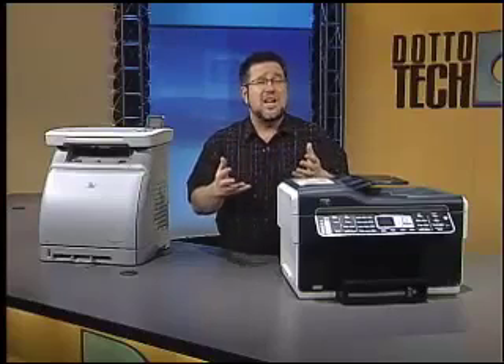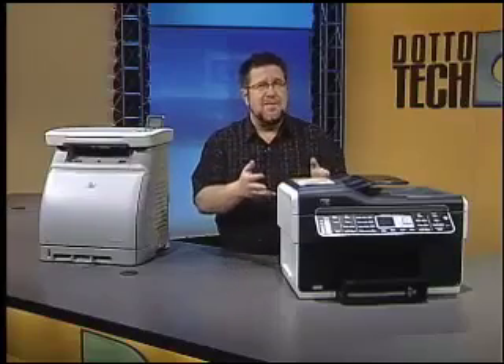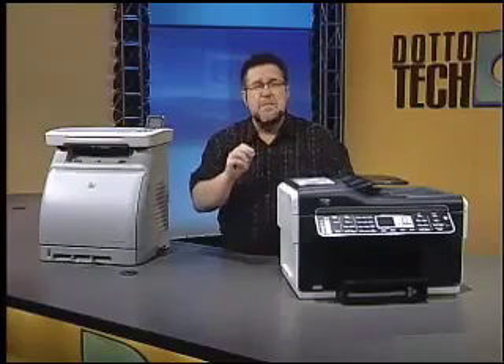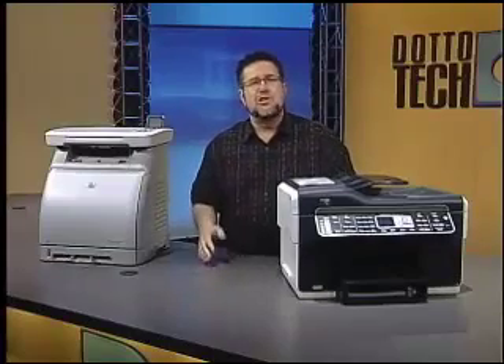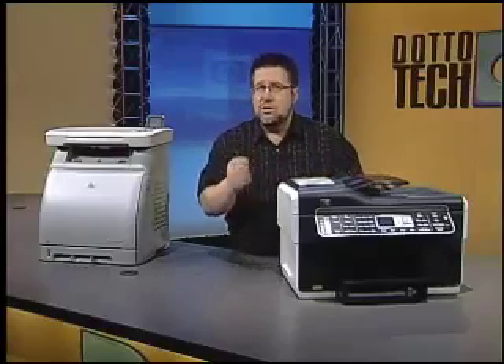All-in-ones really work best if you notice that all of your machines — your fax, your printer, and your copier — tend to be underutilized. If they're all running to the max, then an all-in-one might actually slow your office down as users are going to have to wait. On the plus side, all-in-ones take up a lot less space, use fewer consumables, and require less support time than three individual appliances.